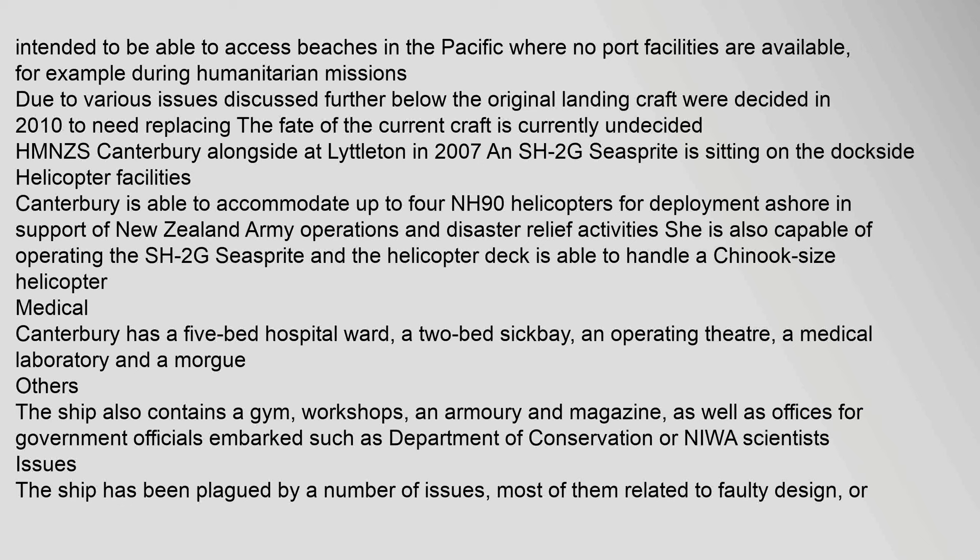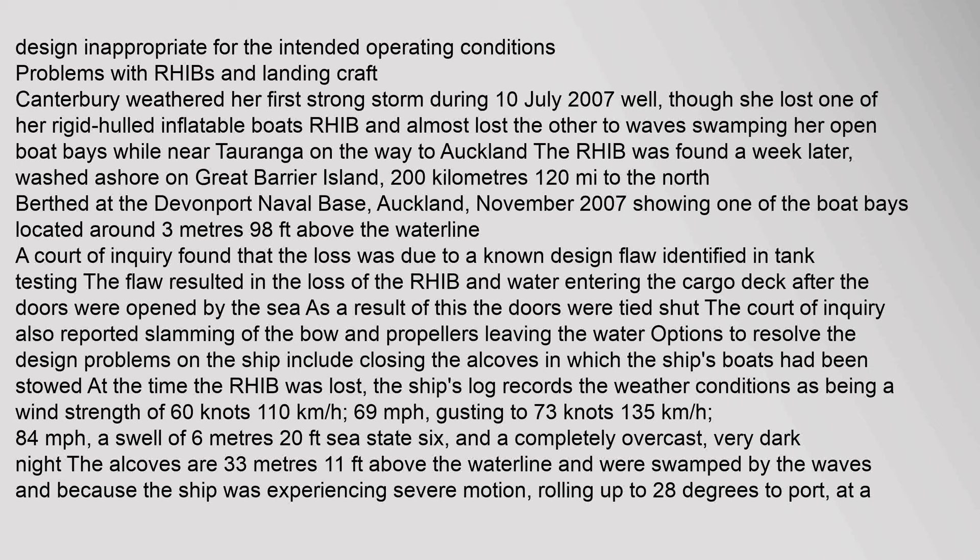The ship has been plagued by a number of issues, most of them related to faulty design or design inappropriate for the intended operating conditions. Canterbury weathered her first strong storm on 10 July 2007, though she lost one of her rigid-hulled inflatable boats (RHIB) and almost lost the other to waves swamping her open boat bays while near Tauranga. The RHIB was found a week later, washed ashore on Great Barrier Island, 200 km away.